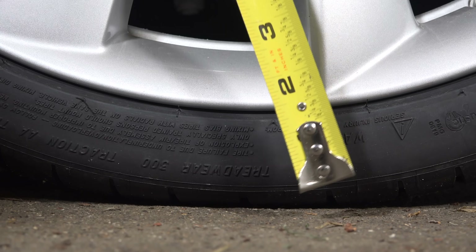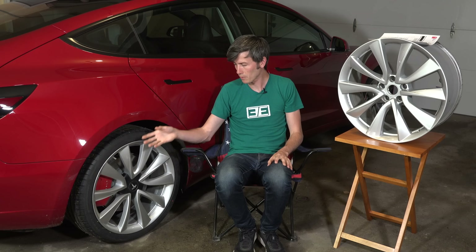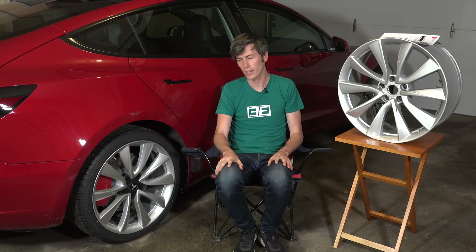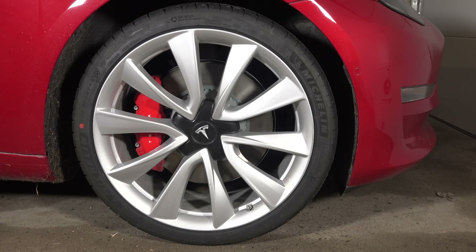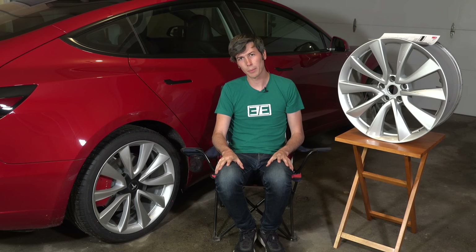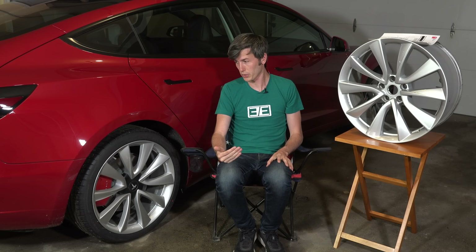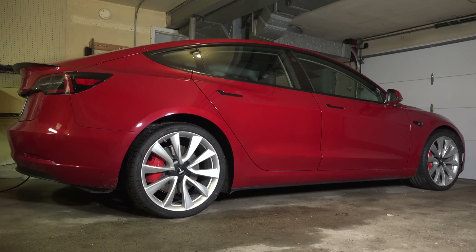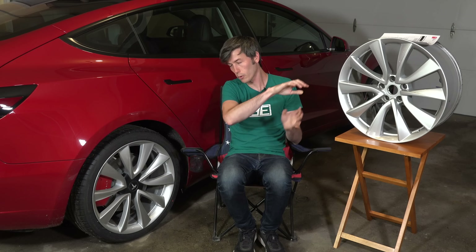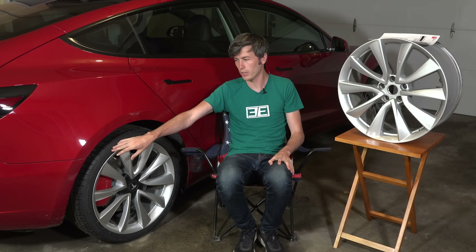I've never liked low-profile tires. I really don't think they have many objective advantages. They do allow for larger brakes and they might have slightly better steering response, but they come with a lot of disadvantages. The reason why it's done really is for aesthetics. I prefer function over form, and so in this case I do like the Tesla Model 3 Performance, but unfortunately it only comes with this wheel size, which is part of the performance package that they all come with now.